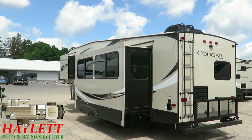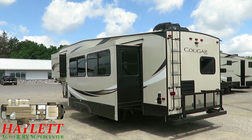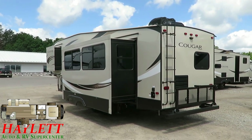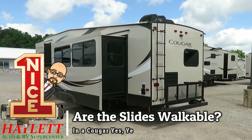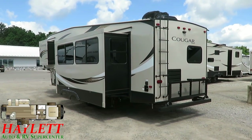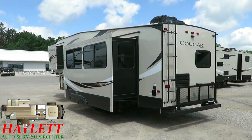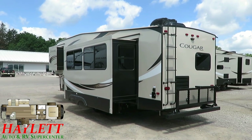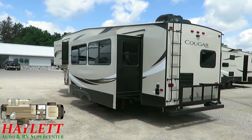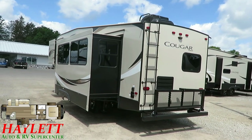A question I get all the time: is it a walkable roof? The answer is of course. But a question people don't ask is whether you can walk on the slide boxes — and in a Cougar the answer is yes. The roof of a Cougar slide is built just like the rest of the Cougar roof, effectively. So if you ever need to get up there for care, maintenance, or upkeep, you can.